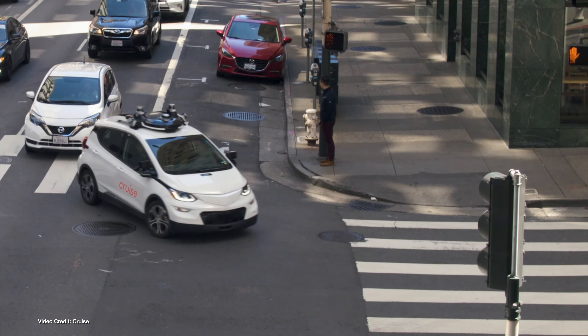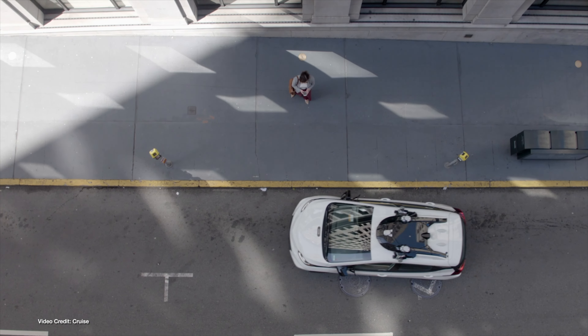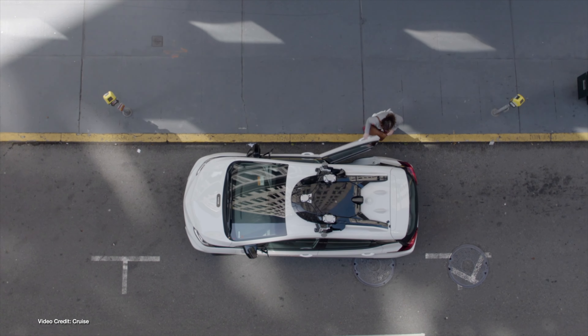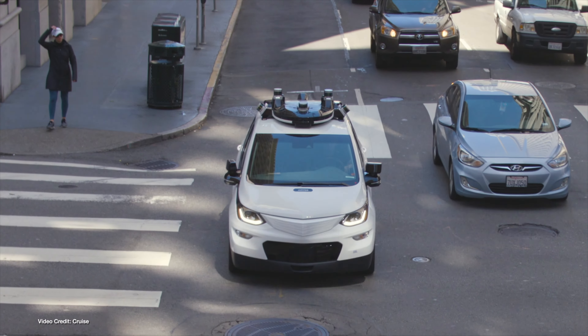General Motors' troubled autonomous vehicle division Cruise just cannot get a break these days. From losing its permits to operate in California to ongoing investigations, Cruise's woes show no sign of stopping. This week, an article from The Intercept made things ten times worse, claiming it had seen internal documentation from Cruise admitting its autonomous vehicles have problems detecting children and, quote, may not exercise additional care, end quote, around them.